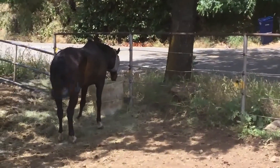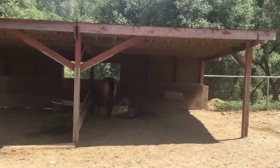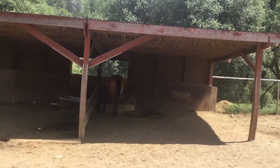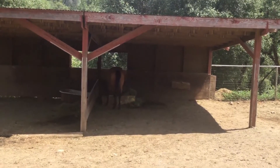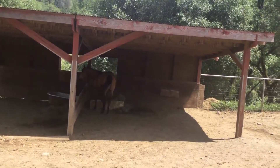This is Wilbur. He is retired, but he used to be the most used lesson horse here. The horse in the shed right there is Little King. He is going to be a lesson horse when he's older. One of our trainers is training him right now to become one of the best lesson horses here.